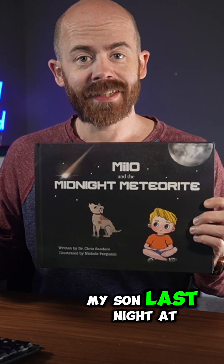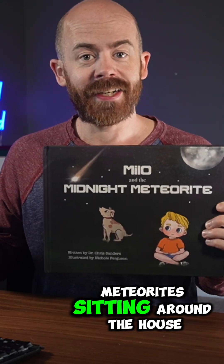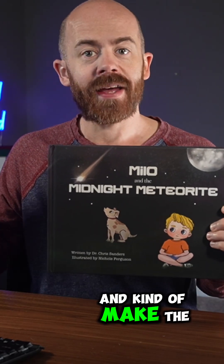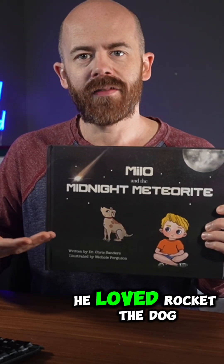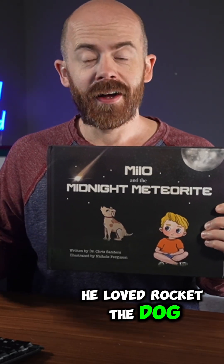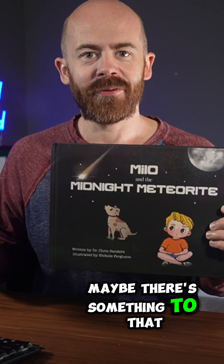I actually read it to my son last night at bedtime, and he got such a kick out of it. Of course, we have a lot of meteorites sitting around the house, so he could see the meteorites in the book and kind of make the connections himself. But he also loved learning about Milo. He loved Rocket the dog. Interestingly enough, he said, 'Rocket, he looks like our dog Clementine.' Maybe there's something to that.